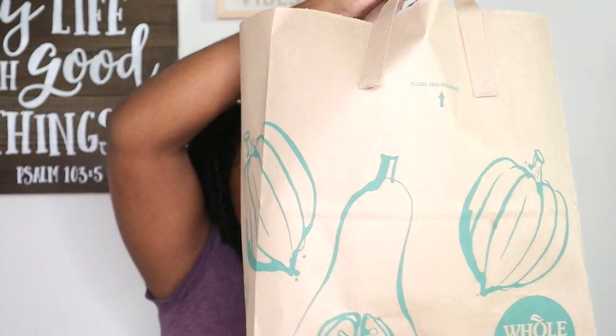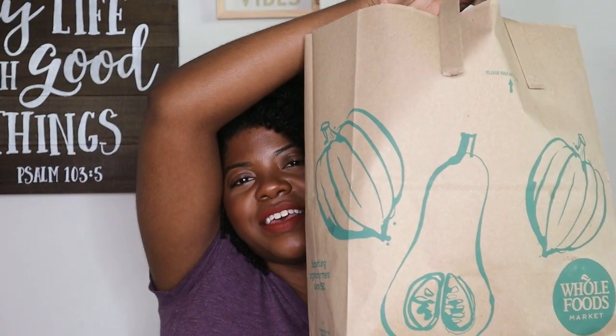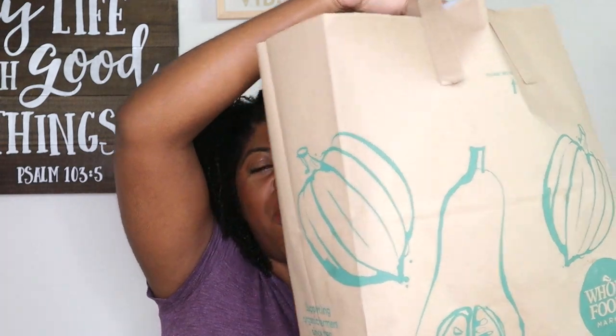So y'all, I got this big ol' bag of empties. For whatever reason I like to keep my empties in a Whole Foods or Trader Joe's type paper bag — that's just what I've been doing. I don't have a fancy box or whatever, but anyways, reaching in, the first thing I finished is...